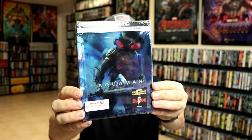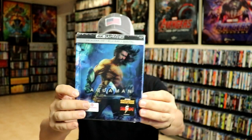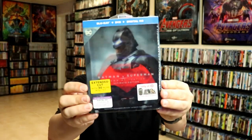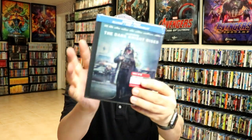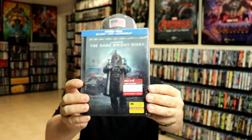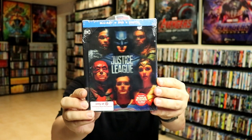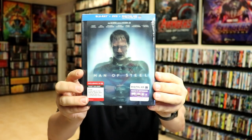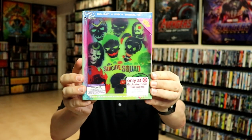We have Aquaman. Now these are not necessarily slipcovers but they are the DigiBooks, and I did want to take time to show you these. They're usually pretty good. We have Batman v Superman: Dawn of Justice, The Dark Knight Rises, Justice League, Man of Steel, Suicide Squad, and Wonder Woman.